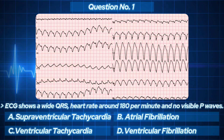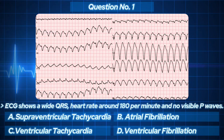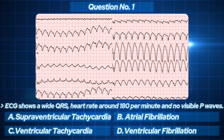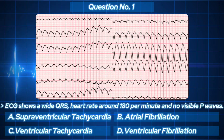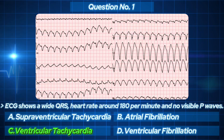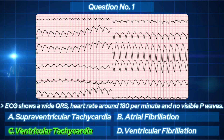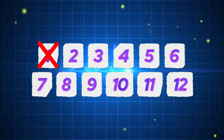Ventricular tachycardia. Think quickly — wide QRS, no P waves, deadly fast. The correct answer is Ventricular tachycardia. If the patient's alive, shock them fast, because this rhythm won't wait for anyone. One down, 11 to go. Let's see how far you can go before you flatline.